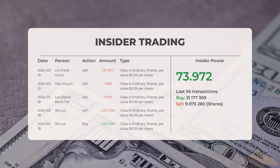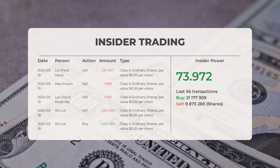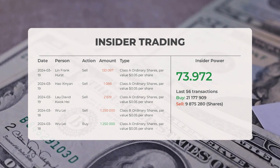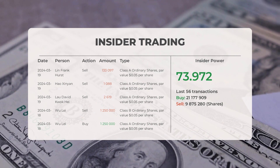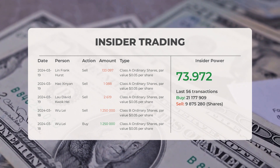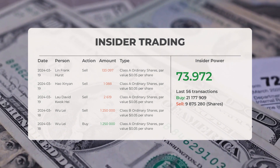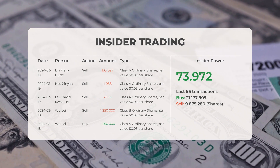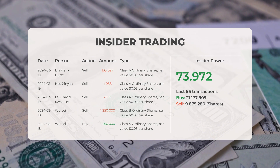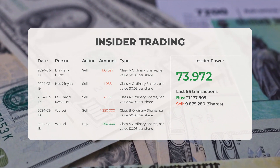GigaCloud Technology has received a strong buy rating from multiple analyst sources. Regarding recent insider trades: on March 19, 2024, Lynn Frankhurst sold 133,097 shares of Class A ordinary shares at $0.05 per share; Hausinian sold 1,088 shares of Class A ordinary shares at $0.05 per share; and Lau David Quok Hei sold 2,619 shares of Class A ordinary shares at $0.05 per share. On March 18, 2024, Ulay sold 1,250,000 shares of Class B ordinary shares and bought the same amount of Class A ordinary shares. Analysis of the 56 most recent insider trades shows a positive insider power ratio of 73.972 — insiders acquired 21,177,909 shares and sold 9,875,280 shares.